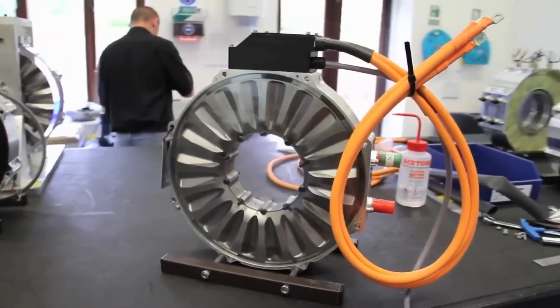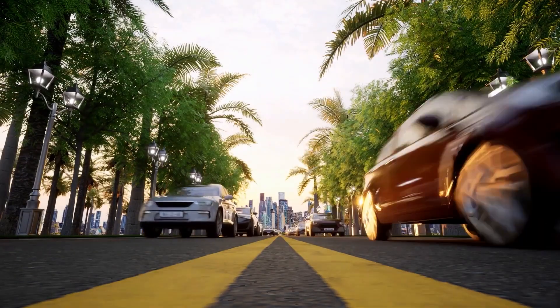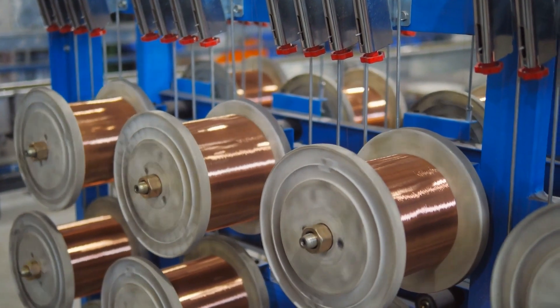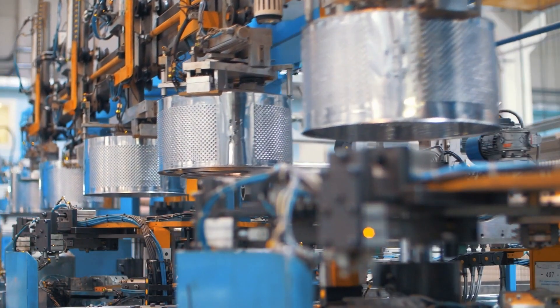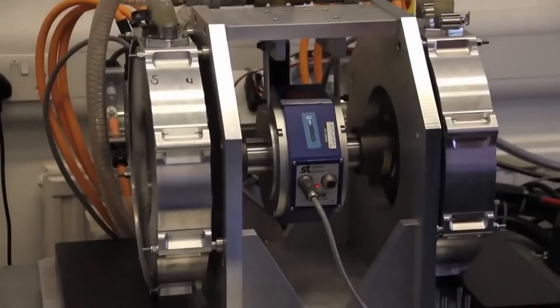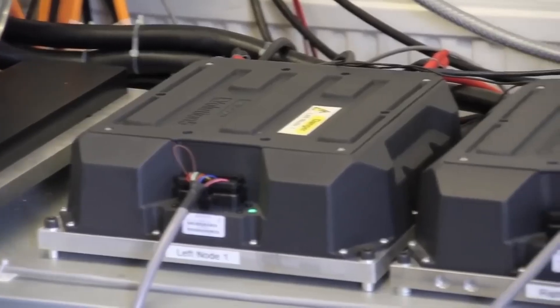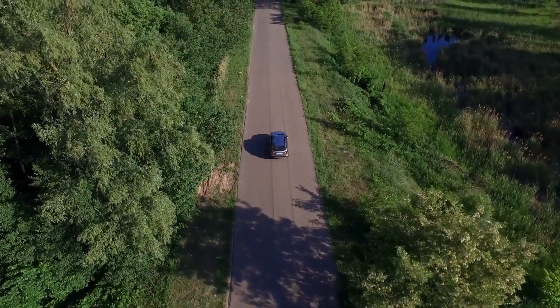Axial flux motors also shine in their simplicity and reduced environmental impact. They require less copper, iron, and permanent magnet materials than traditional radial flux motors, meaning a lower material cost and a more sustainable product overall. The axial flux motors are leading the way here, showing us that it's possible to have an efficient, high-performing motor that's also kinder to our planet.